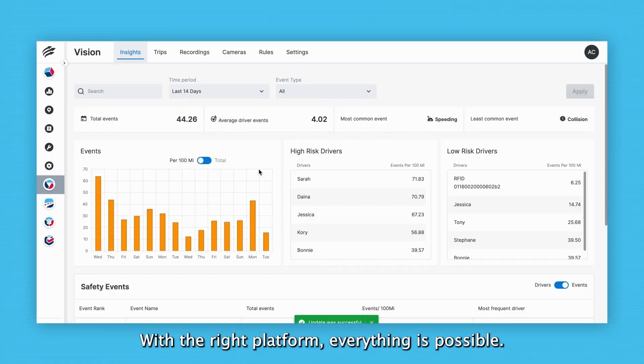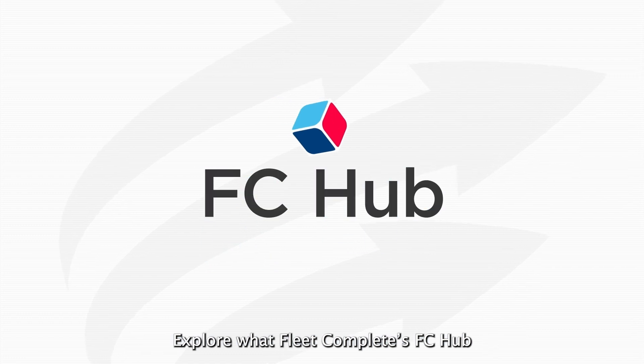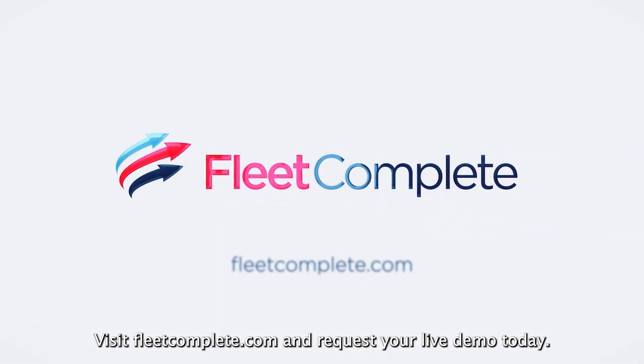With the right platform, everything is possible. Explore what FleetComplete's FC Hub can do for your business. Visit FleetComplete.com and request your live demo today.